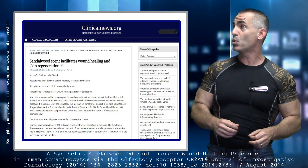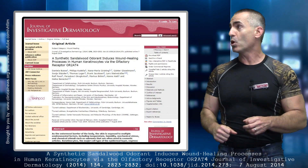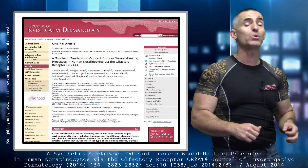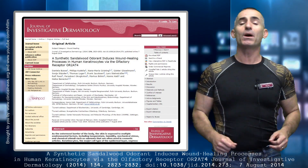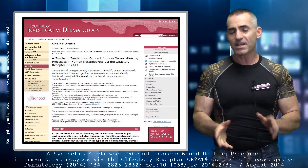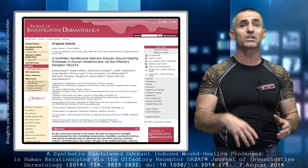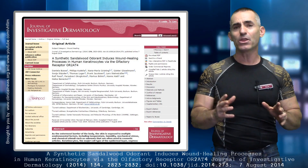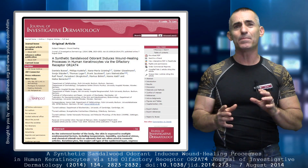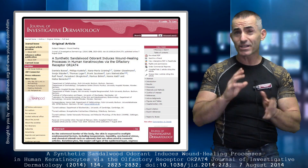Sandalwood scent facilitates wound healing and skin regeneration. The citation title: 'A synthetic sandalwood odor introduces wound healing process in human keratinocytes via the olfactory receptor OR2-AT4,' published in the Journal of Investigative Dermatology, August 2014. The researchers looked at the environment and noticed that certain scents, especially in cosmetics, colognes, or perfumes — particularly sandalwood — had an impact on keratinocytes, or the skin, that may actually help with healing.